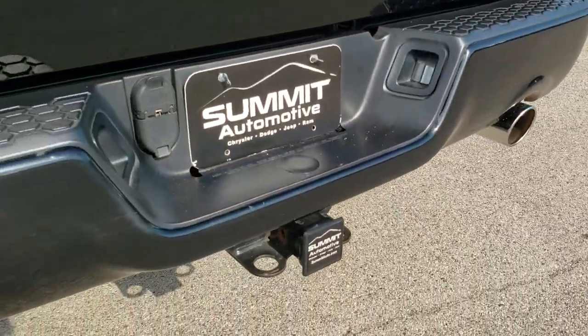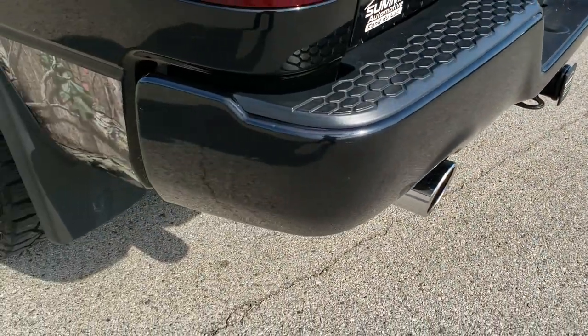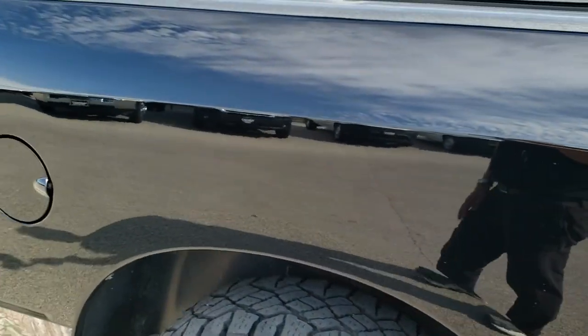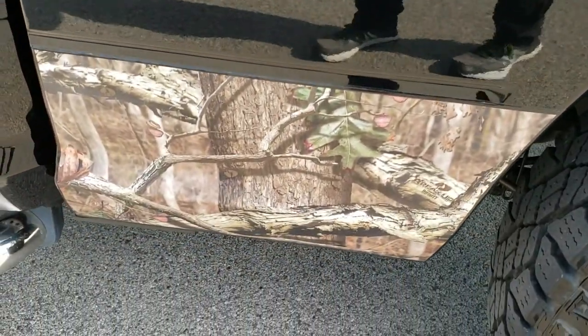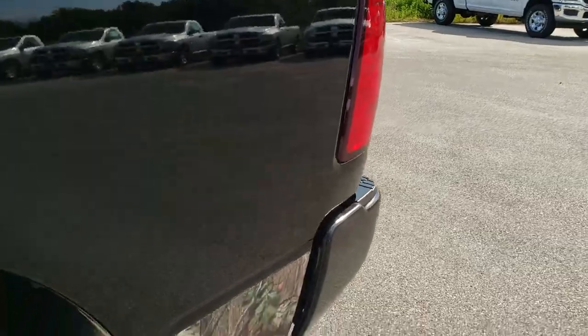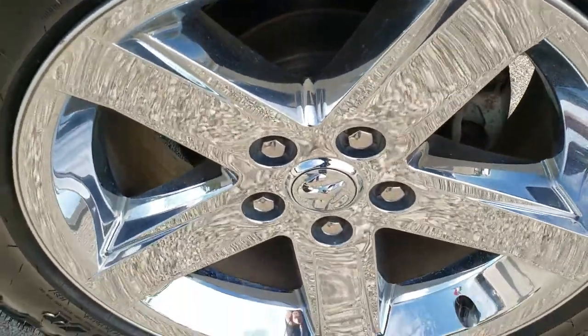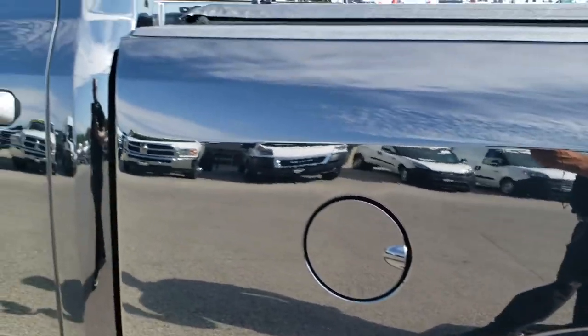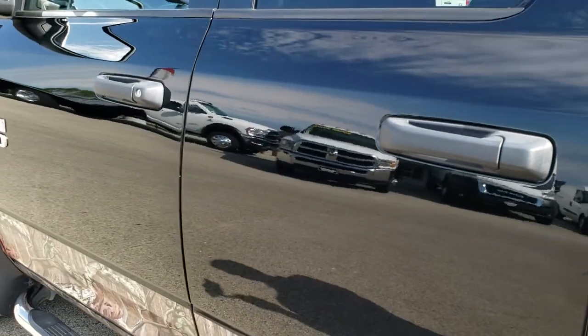Chrome tipped exhaust — the dual rear exhaust is part of the Hemi engine, or you get those with the Hemi I should say. Driver side box is in really nice condition as well — didn't see any dents or dings on that, and the rear rim has no scuffs or scrapes. Down the rest of the side of the truck, very, very clean.